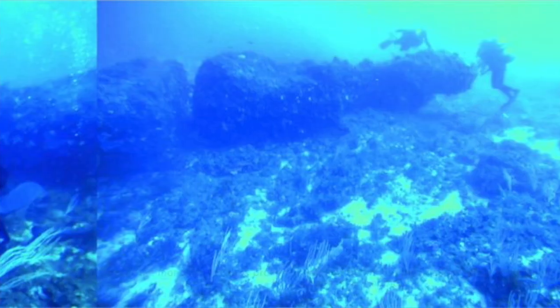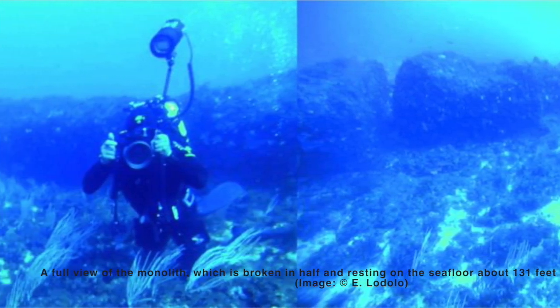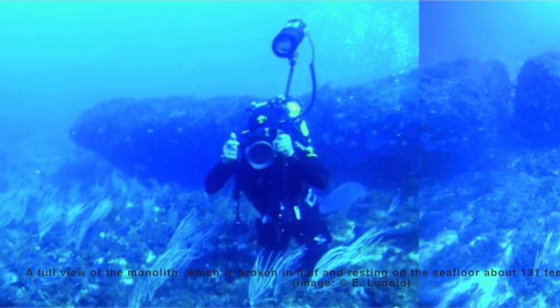Hi and welcome back to the mysteries channel. Thank you very much for clicking on my video, you are much appreciated. Have you guys ever heard of the Pantelleria Vecchia Bank megalith? I hadn't heard of it, but it's fascinating.